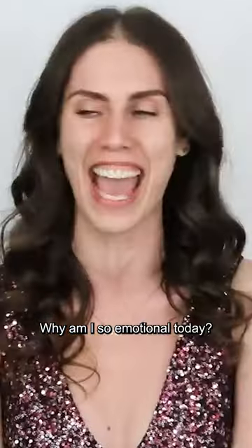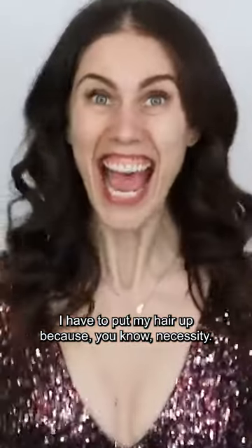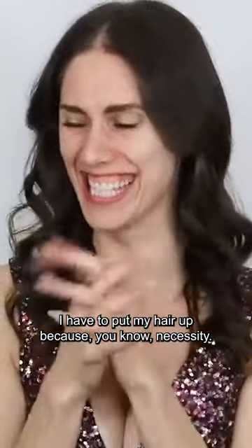I love that she's patting her face clean. Why am I so emotional today? I have to put my hair up because, you know, necessities.